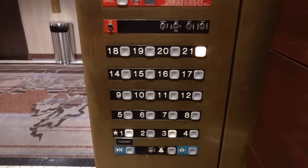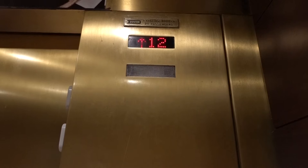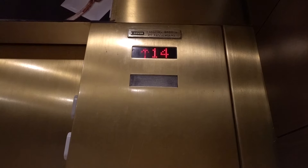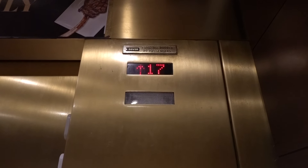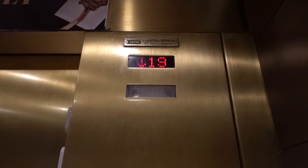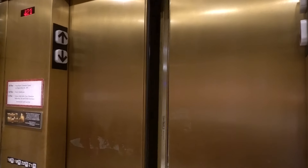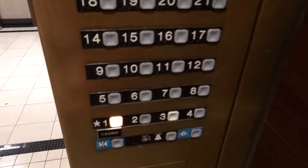I cannot believe these are still original. I got here just in time to see these — there's only three cars left. Old Haughton, modernized by Dover.